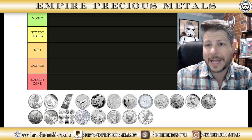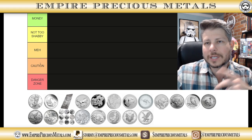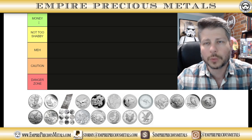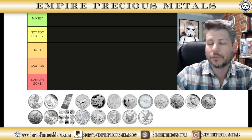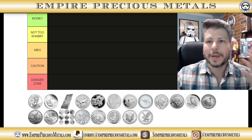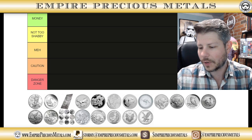Thank you to those that watched my last video. I had the colors backwards — they said the green should be the good one and the danger zone should be in red. 100% couldn't agree more. So let's start with America's silver bullion coin, the American Silver Eagle.